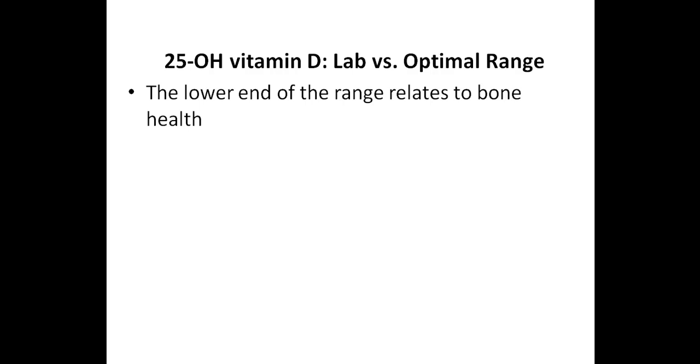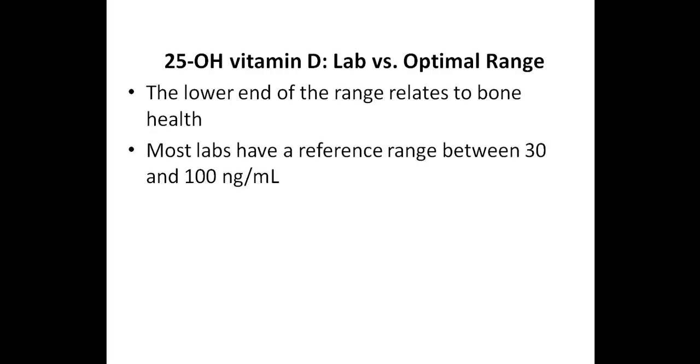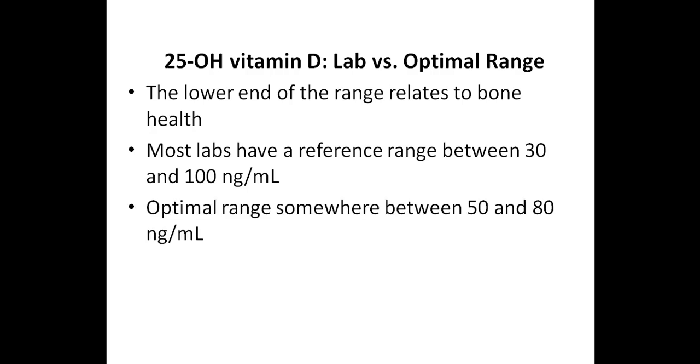In other words, if the levels get below this range, then there is a concern that bone mineral density will decrease. Most labs have a reference range between 30 and 100 nanograms per milliliter for 25-hydroxy vitamin D. This will vary depending on the lab, as some labs will have the lower value as 20 nanograms per milliliter, while others will have the higher value at 80 nanograms per milliliter. But with regards to immune system health, there is more and more evidence that the optimal range probably should be somewhere between 50 and 80 nanograms per milliliter. It's worth mentioning that some labs use nanomoles per liter, and 50 nanograms per milliliter is equivalent to 125 nanomoles per liter.